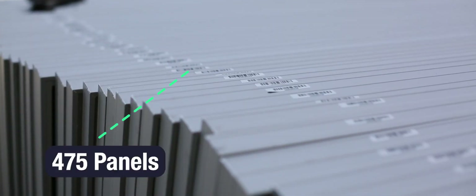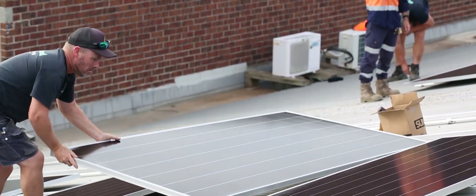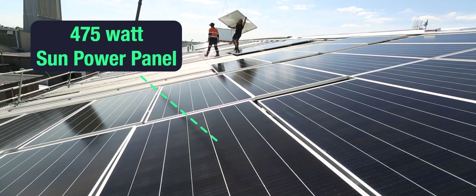Here are the vital statistics. There are 475 panels, each panel is 475 watts. They're SunPower panels — really high-grade, very efficient.